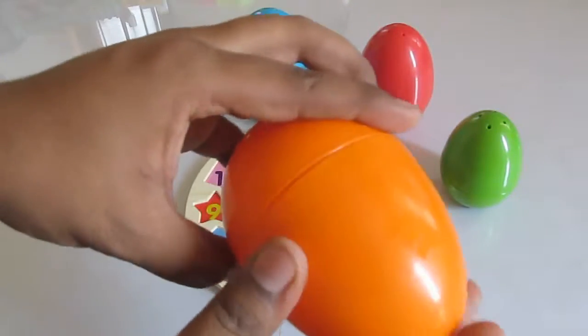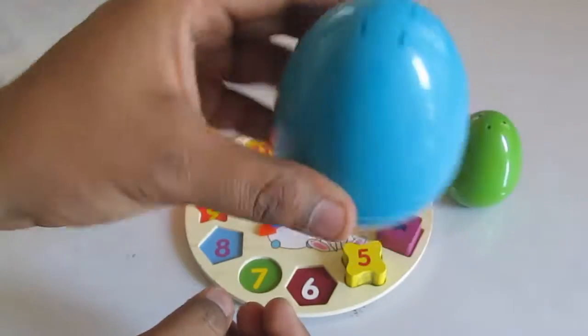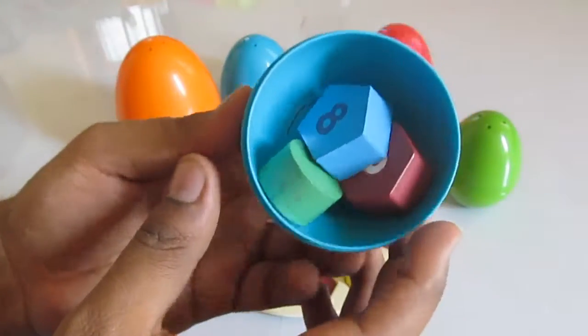E-I-E-I-O. With a here and a there, here up, there up, everywhere. Old MacDonald had a farm, E-I-E-I-O.